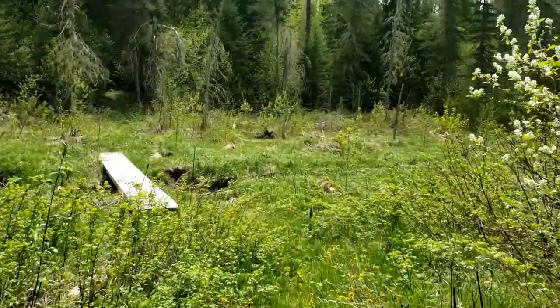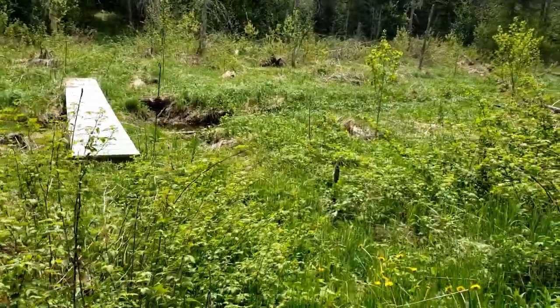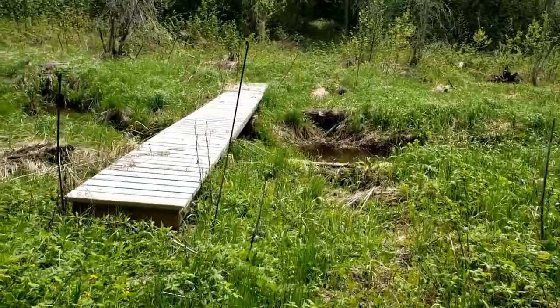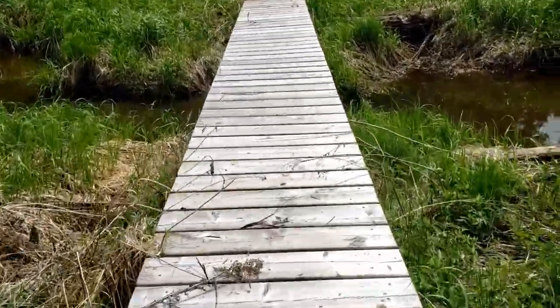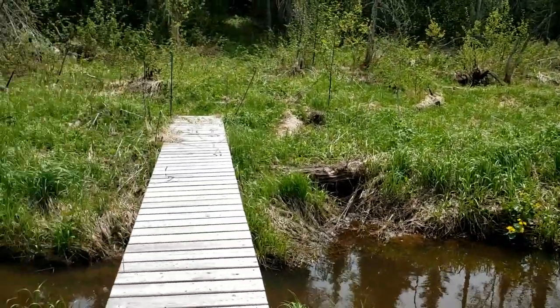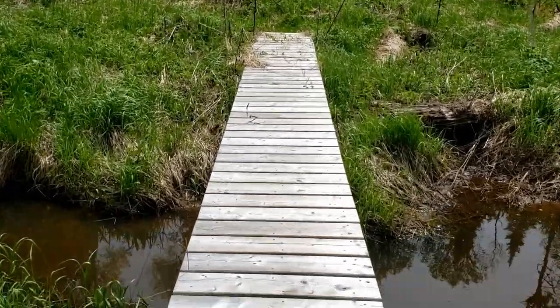This is the last bridge going to Ridge House. Back when the beavers had their dam, this bridge was absolutely necessary — this whole area was just covered in water. Not so bad now though.